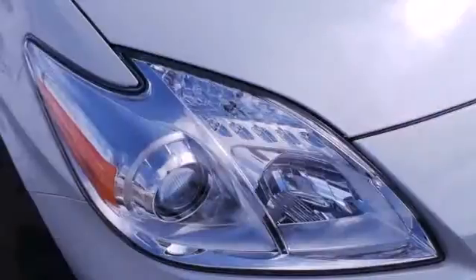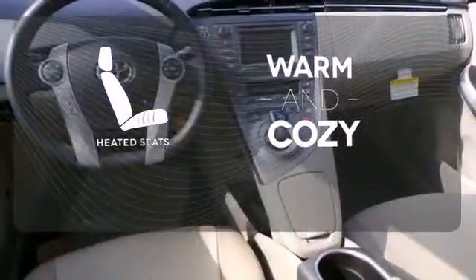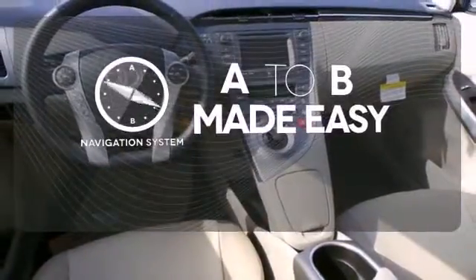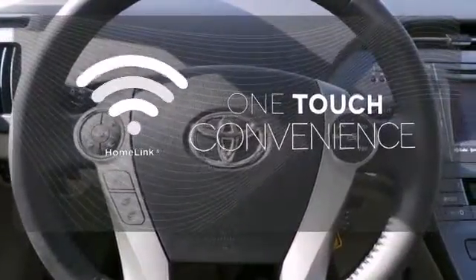This sleek aerodynamic sedan includes seating for up to five. Wrap yourself in the comfort of heated seats. Never feel lost again with the navigation system. With Homelink, OneTouch makes your arrival as welcoming as if you'd never left.